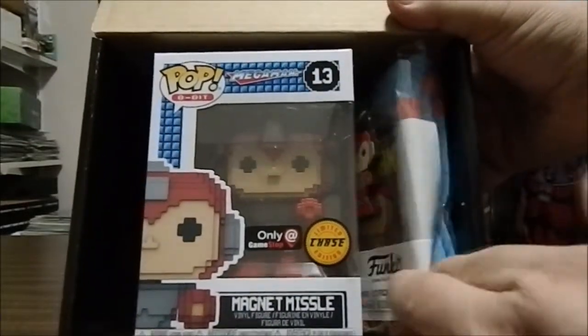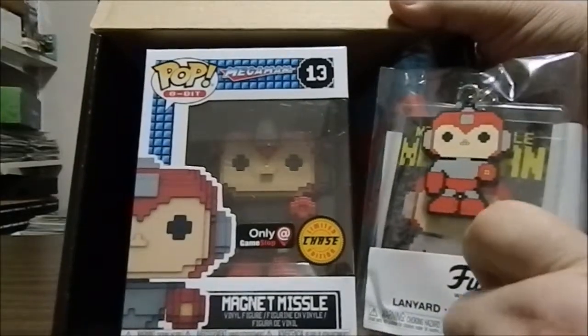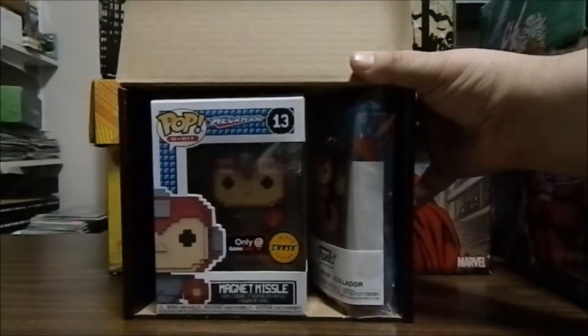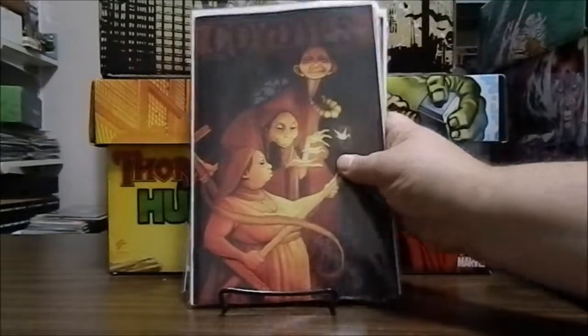Even though I didn't get the Predator, getting a chase is not a bad deal. The box also comes with socks and a keychain or lanyard. That was the only available box left in store, and it happened to be a chase. I hope you enjoyed checking out the comic books I picked up this week and the 8-bit mystery box. I'm not sure I'm willing to take any more risks since I really only want the Predator ones. If you liked the video, please hit like, subscribe if you want to watch more, and feel free to leave any feedback or comments below. Thank you for watching.